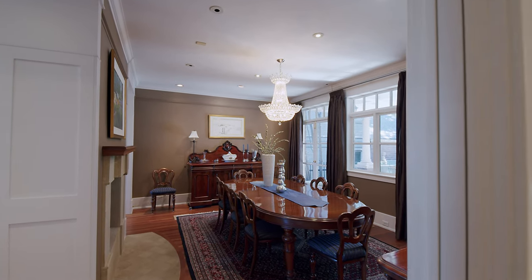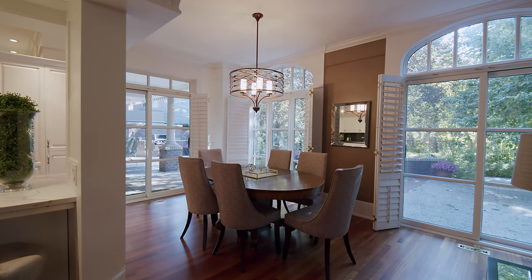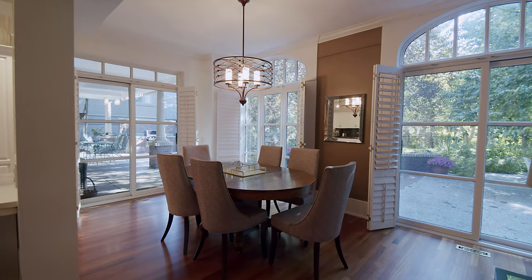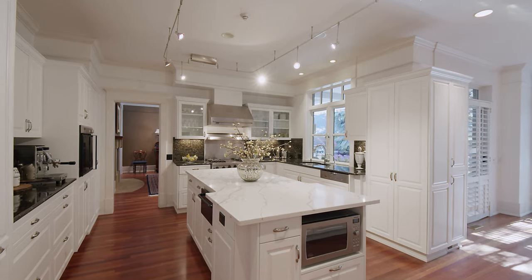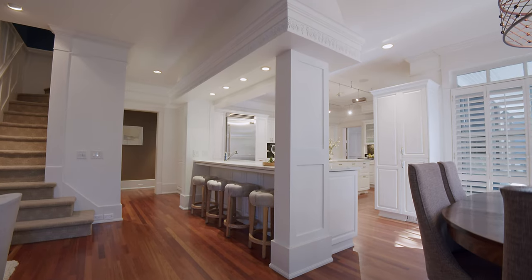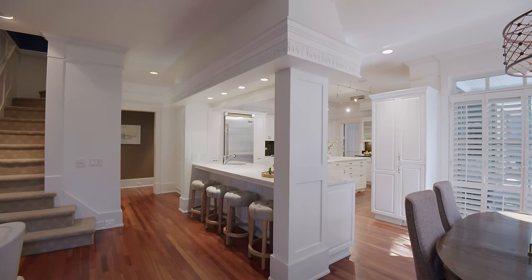The entire home features stunning millwork detailing and designer accents. The chef's kitchen boasts two islands providing for a dedicated workspace along with an entertaining island. The kitchen window overlooks the magical back gardens.